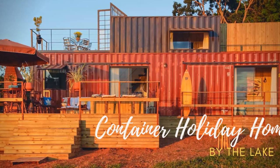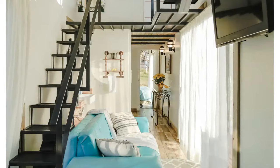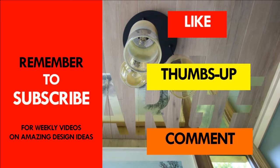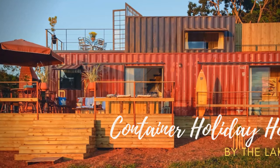Which part of this amazing container house appeals to you the most? Kindly give us your opinion by posting in the comment section below. If you like this video, give it a thumbs up and feel free to share it. You are encouraged to subscribe for these and more amazing weekly videos on shipping container living. Thank you for watching. See you in the next video.